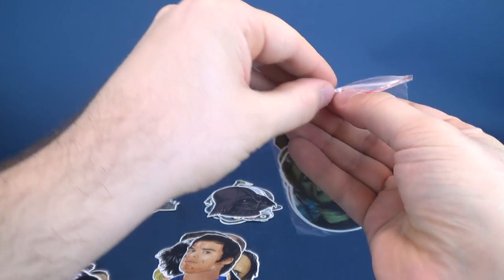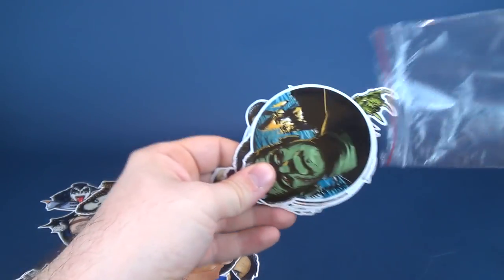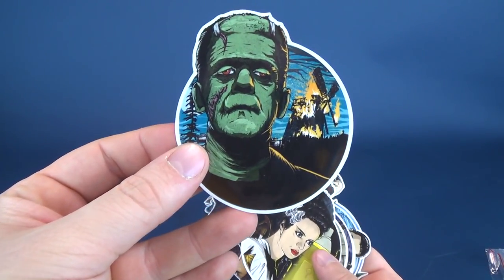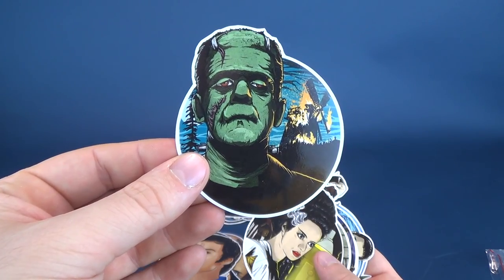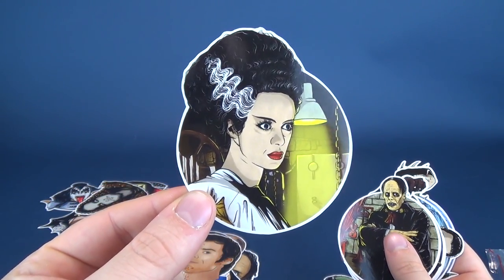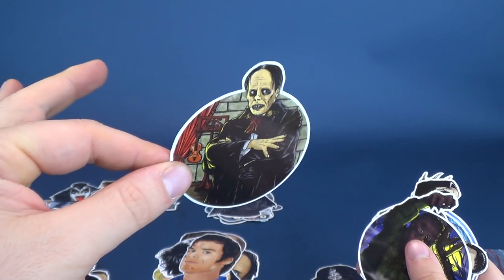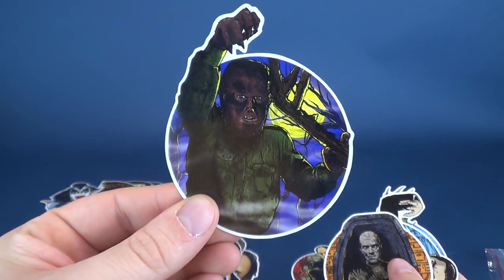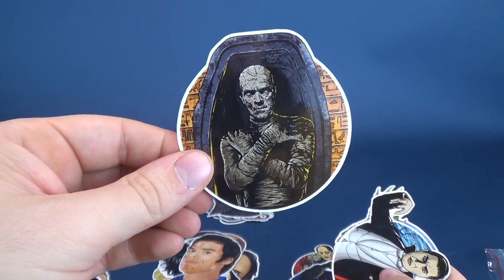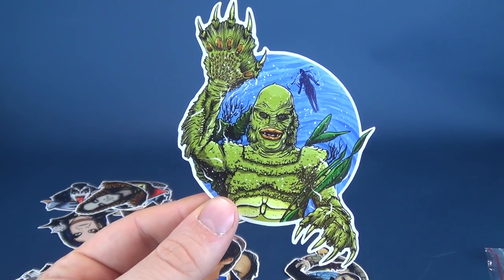I wanted to end with this one because I think it will be my favorite of the lot. This is the Classic Monsters pack. Of course we've got Frankenstein's monster — who I just like to call Frankenstein. We've got Bride of Frankenstein, Phantom of the Opera. If you guys are interested in picking up any of these, the price point on average is about $8 to $8.50, and they're all handmade items. There's Werewolf, The Mummy, Bela Lugosi's Dracula, and The Creature from the Black Lagoon.